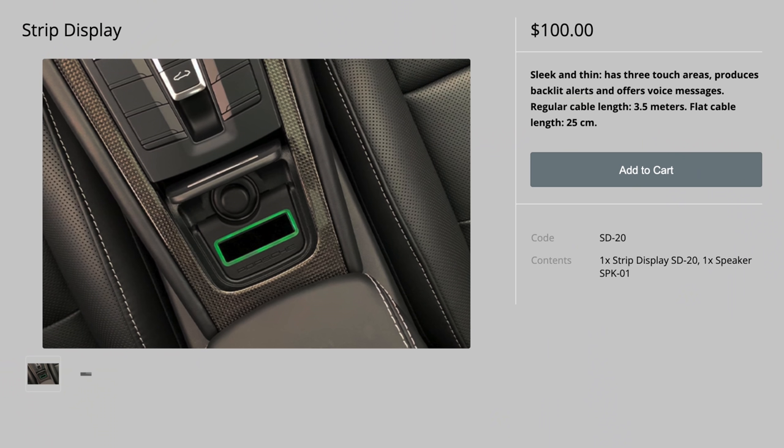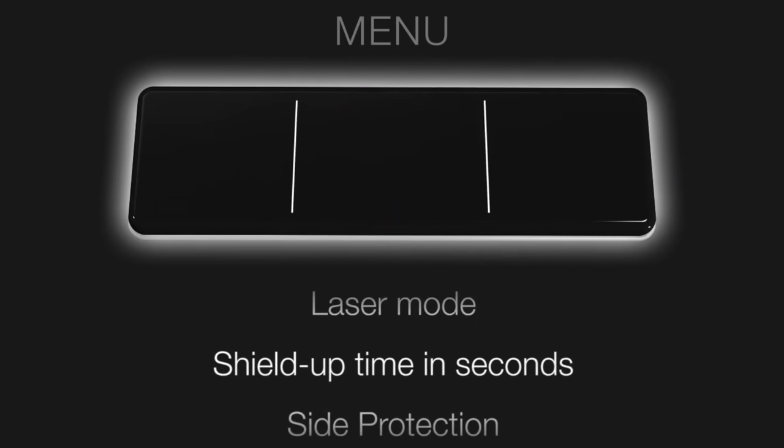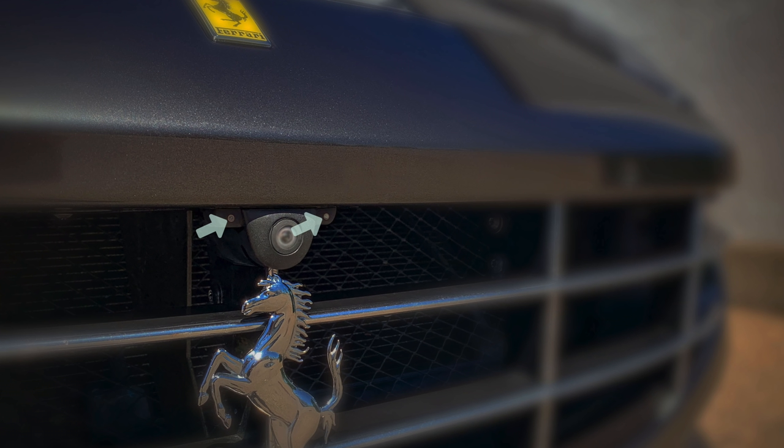If you'd like something a little bit nicer, for $100 Stinger also sells their strip display, which is a nicer touch-sensitive controller along with the speaker so you can hear alerts. So $25 or $100 for your controller. If you drive an exotic sports car and your focus is really the aesthetics much more so than the price, Stinger might be the way to go — pricey yes, but the tiny heads are pretty cool.